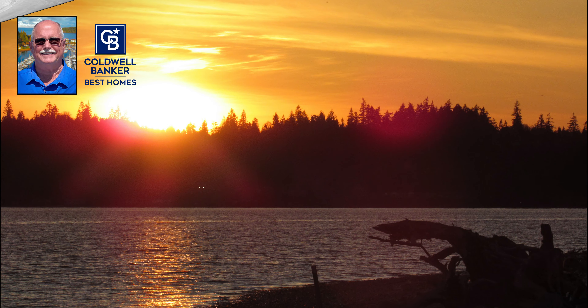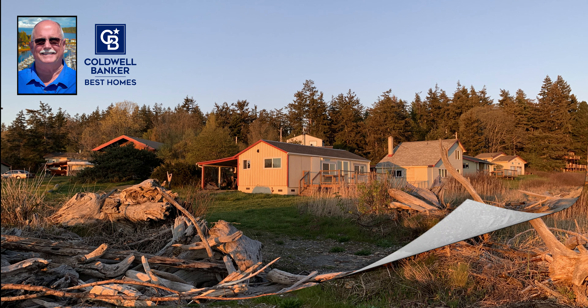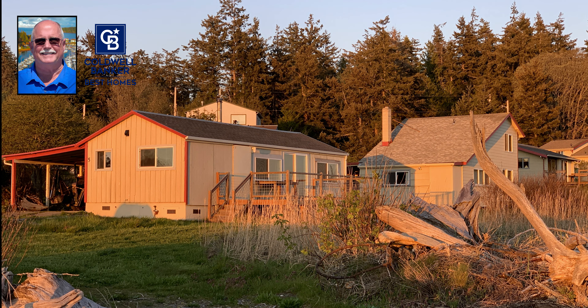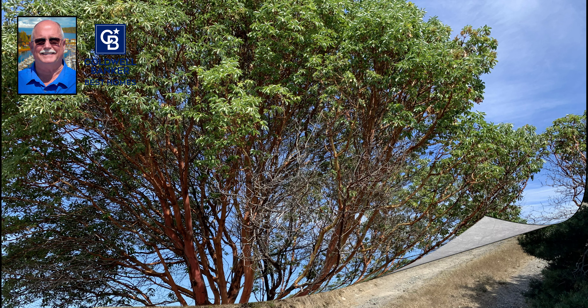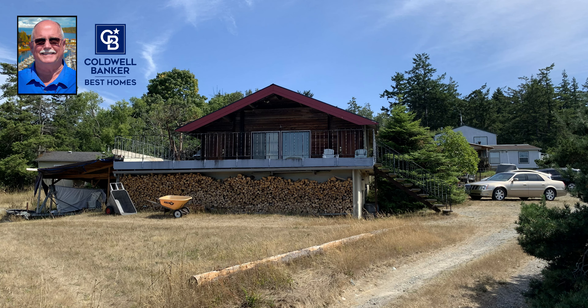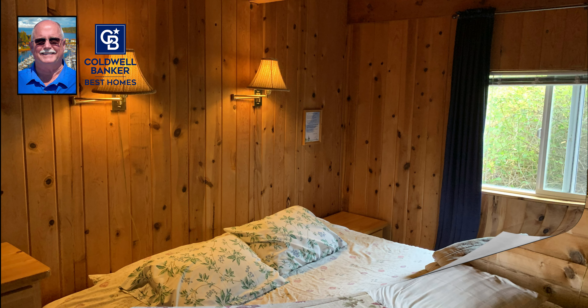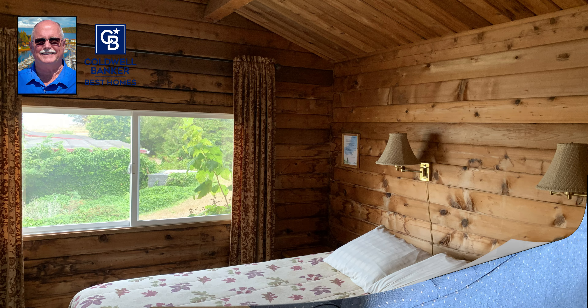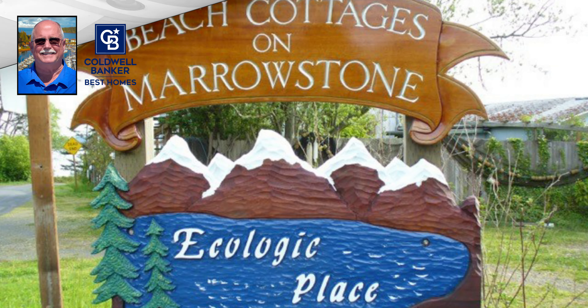My next closed transaction was absolutely my favorite piece of property that I have ever sold. This one consisted of a resort at the southeast corner of Marrowstone Island. Beautiful, spectacular — words cannot describe this waterfront property.